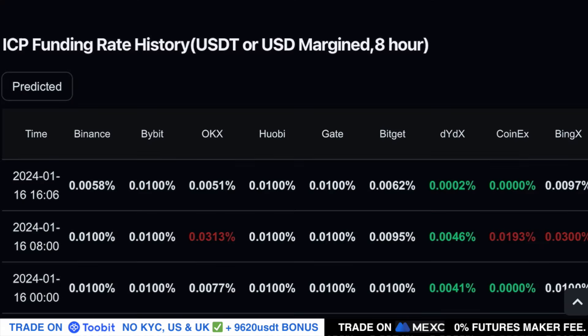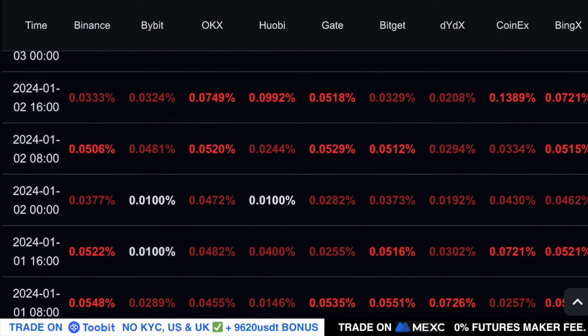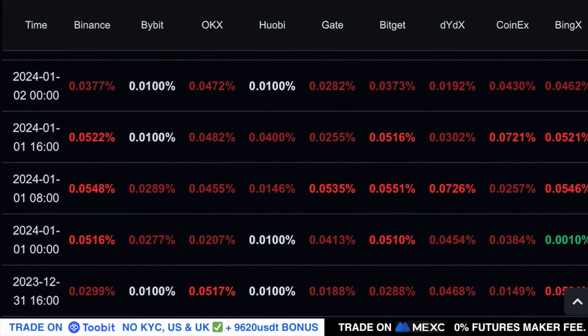Looking at the ICP funding rates across exchanges, we still have neutral funding rates, which means not many traders are currently holding high leverage long positions. This is a very bullish sign — whenever the funding rates are neutral you want to look for long positions or to DCA into ICP.